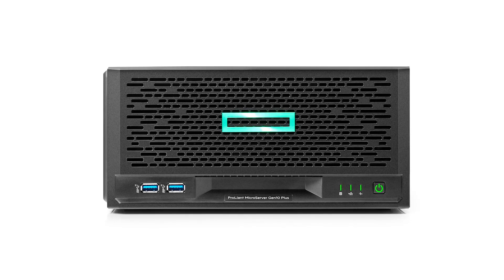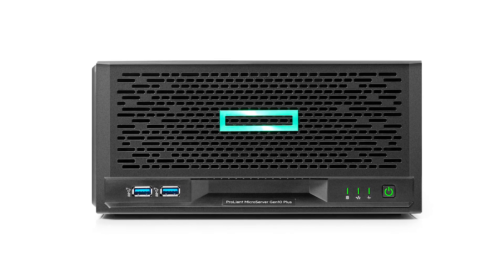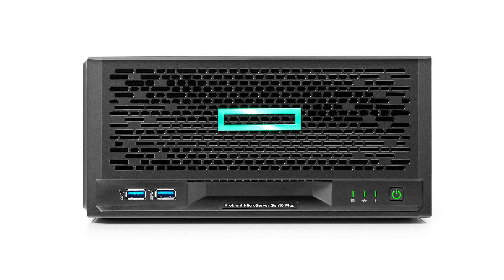Hi, my name's Lori. HPE ProLiant Microservers have always been popular with SMB customers. They're the compact server you can make your own, and the new Microserver Gen10 Plus has been completely reimagined as a smaller, sleeker, and more powerful server solution that offers essential business features right out of the box.